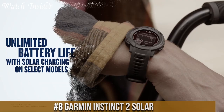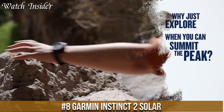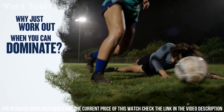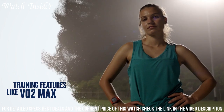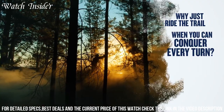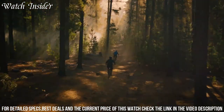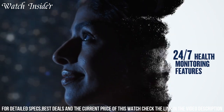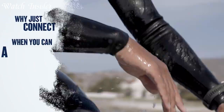Number 8: Garmin Instinct 2 Solar — the perfect companion for outdoor enthusiasts. Its solar charging feature ensures that the battery never runs out of power, even when you are in remote areas. The watch is built to military standards for thermal, shock, and water resistance, and comes with a host of features including GPS, GLONASS, and Galileo satellite positioning, heart rate monitor, stress tracker, and fitness tracking. The Instinct 2 Solar also offers smart notifications and is compatible with various sports and fitness apps, making it the ultimate adventure watch.